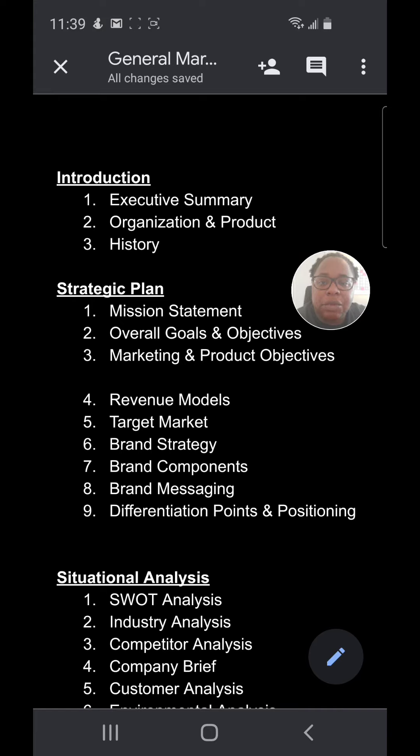Another thing is a lot of business owners want a marketing plan, but they don't have a business plan. The business plan should always come first. The business plan complements the efforts that are going to go into the marketing plan.